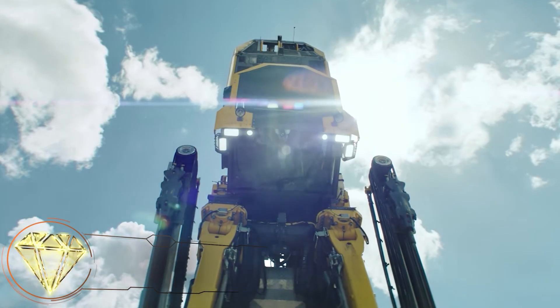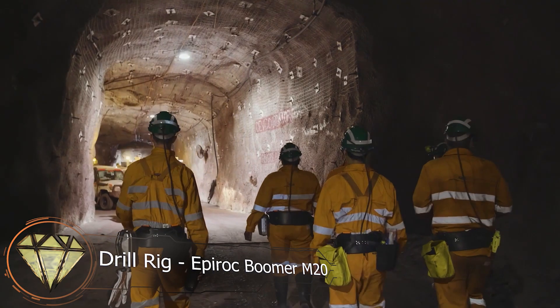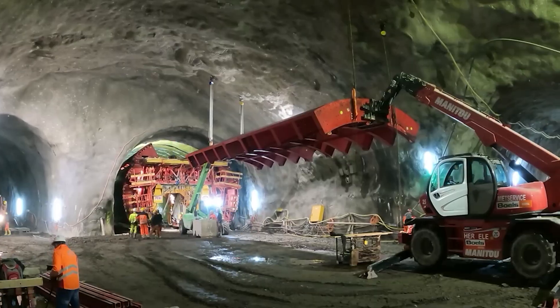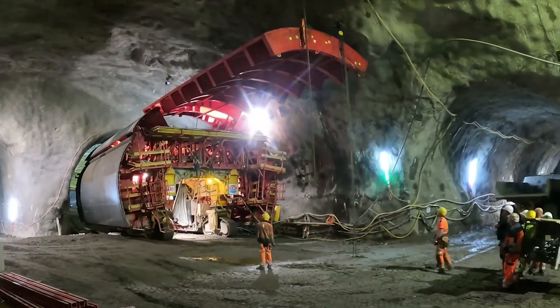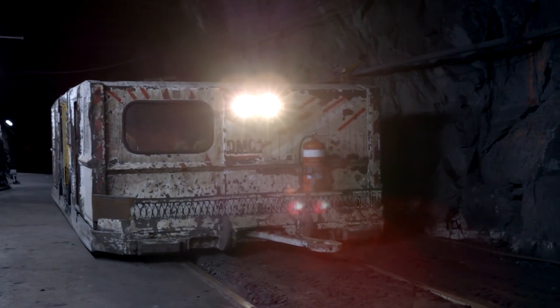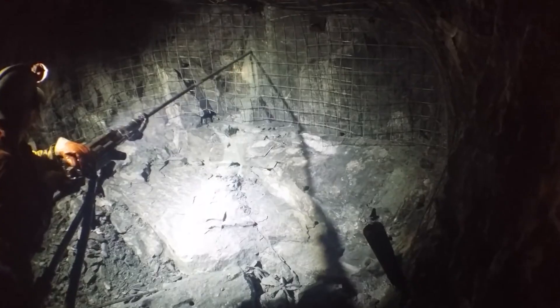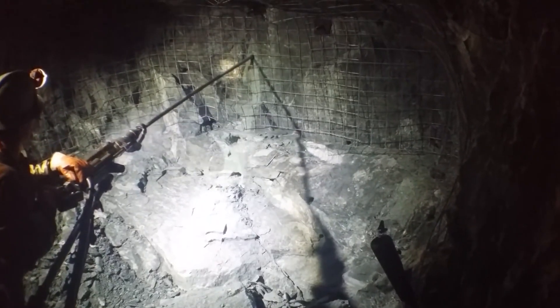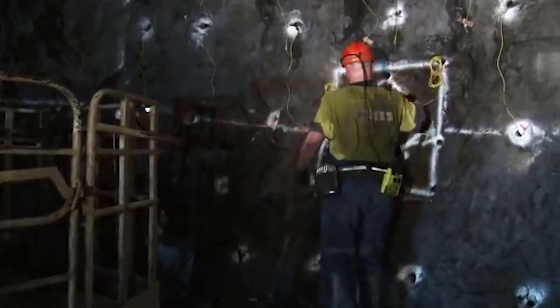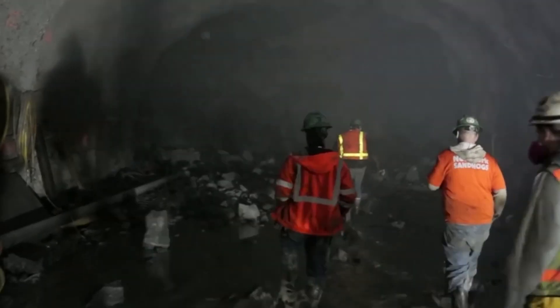Drill rig Epiroc Boomer M20. Once the vertical shaft is completed, horizontal passageways known as drifts are constructed from there. These drifts serve as pathways for machinery, conveyors, and ventilation. During this process, blasting operations are frequently conducted. Initially, deep holes called blast holes need to be drilled into the rock. Explosives are then placed in these holes, and the rock transforms into a pile of crushed debris.